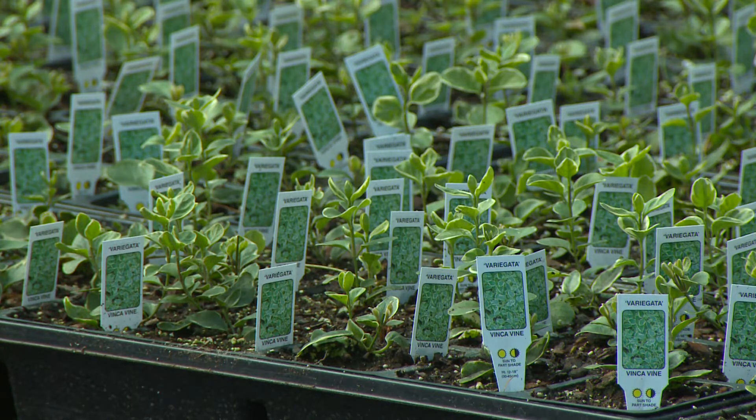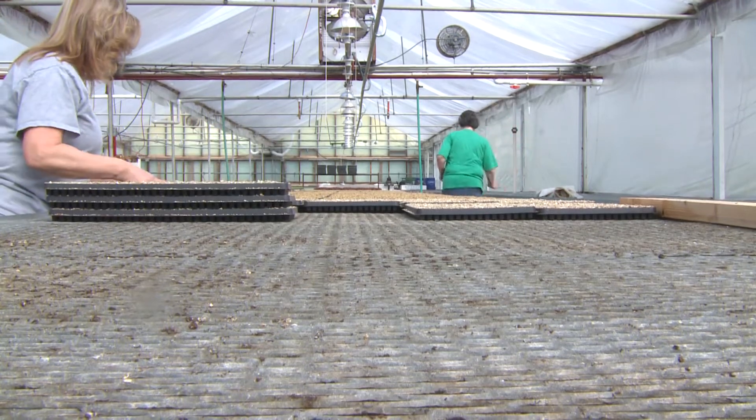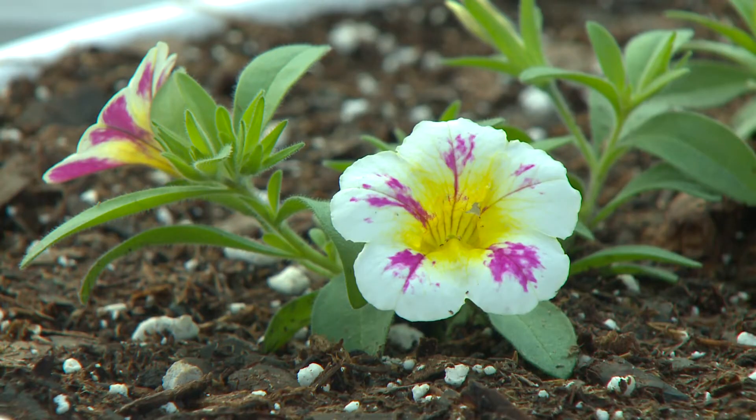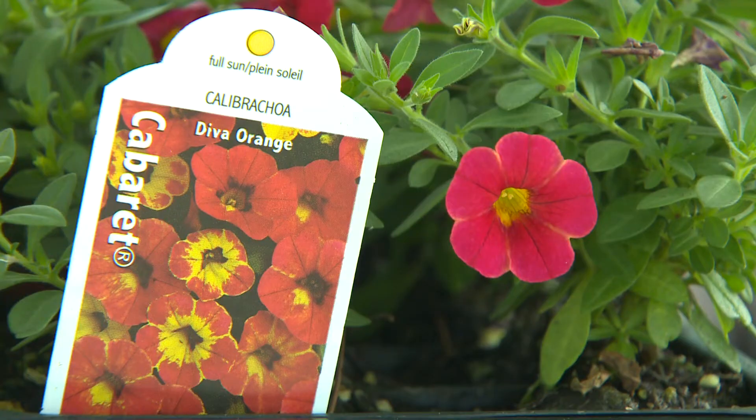Right now Gary is working up to 90 hours some weeks, and many of the employees are putting in a lot of overtime too. His main workers have been putting in 60 hours a week since probably December. The fruits of all that labor will certainly be enjoyed by many of us in the months ahead.